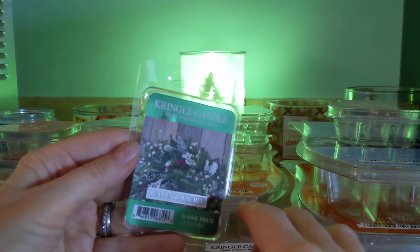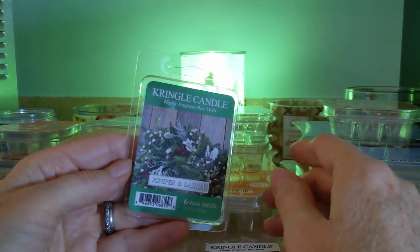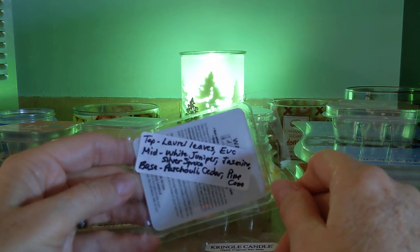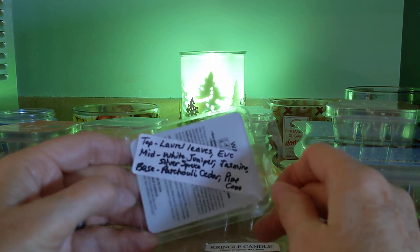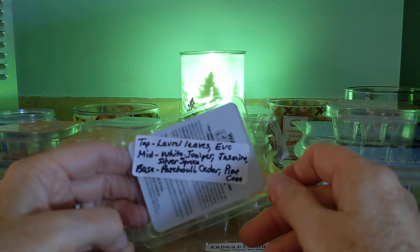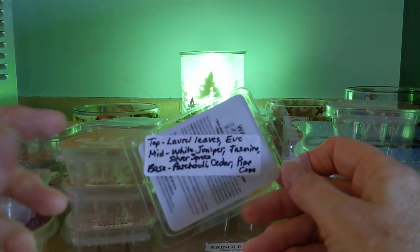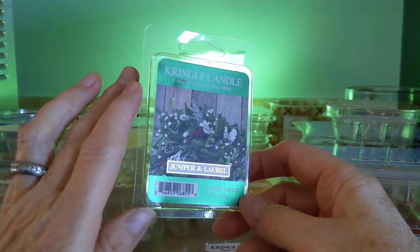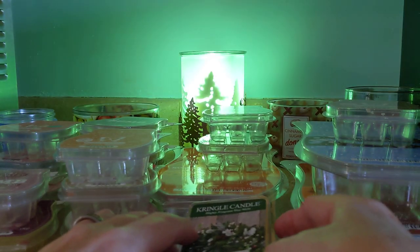Another beautiful one is Juniper and Laurel, another new scent this year from Kringle. This is a beautiful evergreen and juniper scent, and the juniper is not biting. You have laurel leaves, eucalyptus, white juniper, jasmine, silver spruce, patchouli, cedar, and pine cone. So this is a soft evergreen note with the sweetness of the juniper without that astringent note, and the patchouli and cedar give it a warmth. Don't be afraid of the patchouli — it's giving it an earthiness without being overpowering. Love, love, love. I have repurchased both of those.